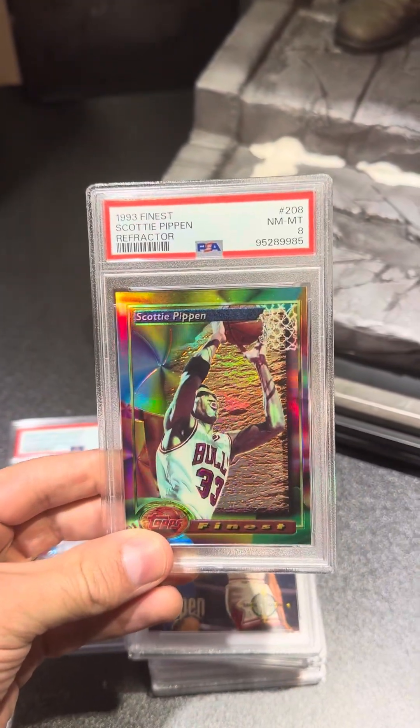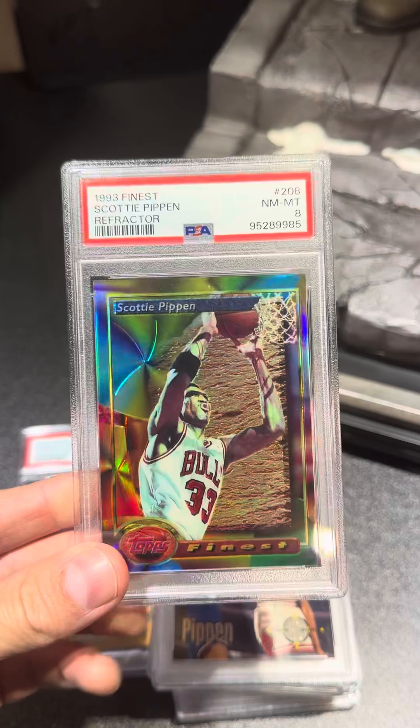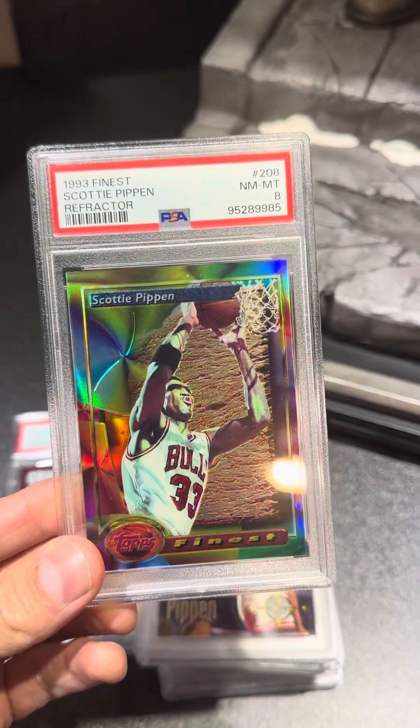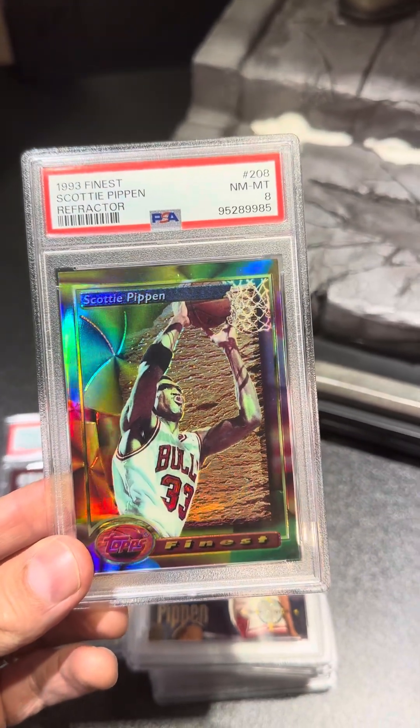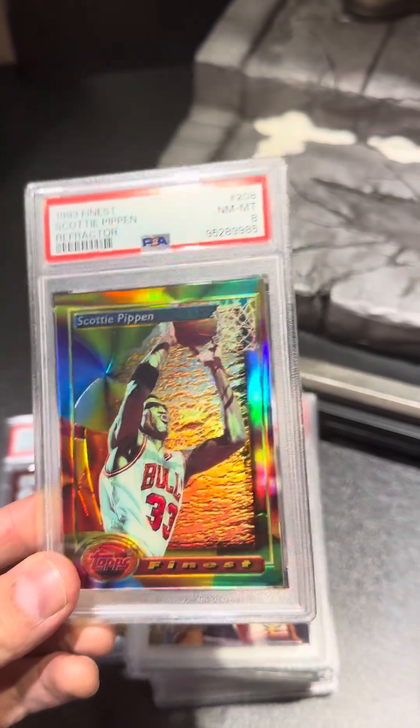Another Scottie Pippen card — we got a Refractor from 1993. Pulled a PSA 8. I think that was probably because of the centering on this card. Again, probably one of my favorite cards and probably won't be selling that one.